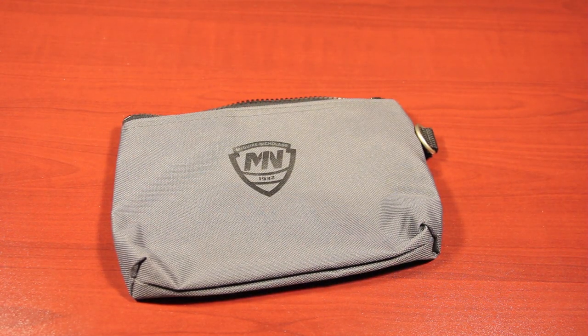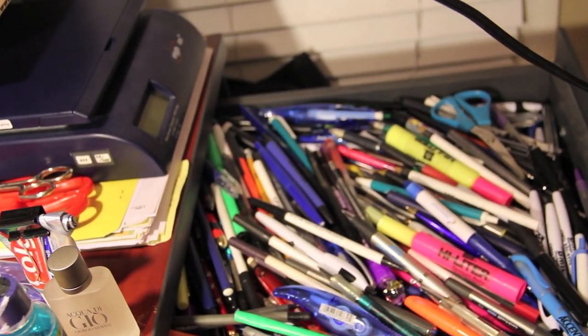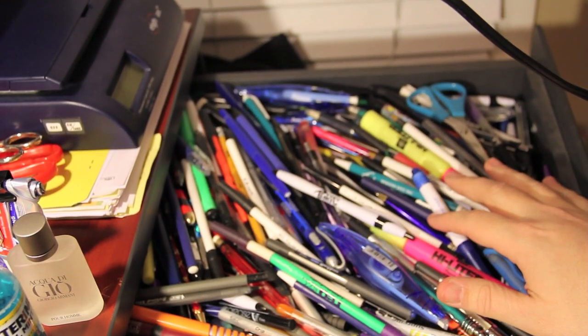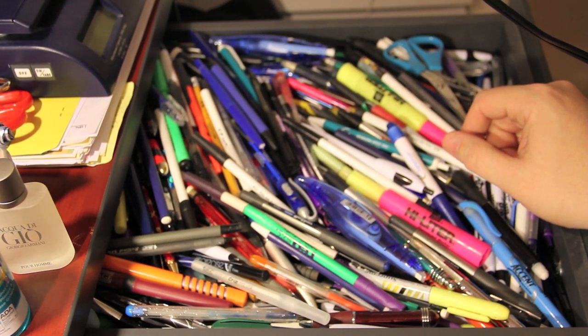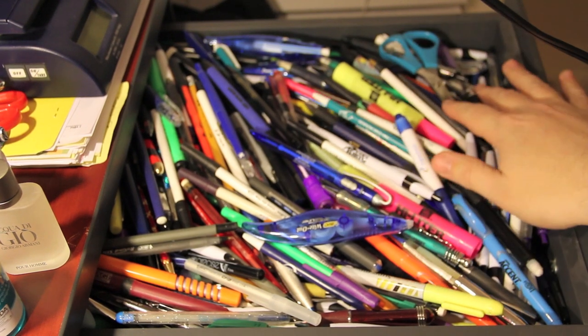Just in case you're wondering why I have so many pens - I do have a pen collection, as you can see in my drawer. I'm a little crazy when it comes to pens. I've been collecting them for about 10 to 15 years, starting when I worked for FedEx. Back then they didn't have electronic signature pens - you had to sign on paper - so doctors' offices and clients gave me pens, and I've been collecting ever since.